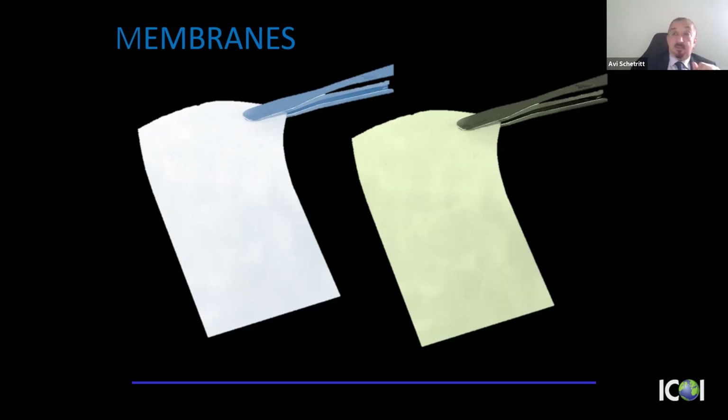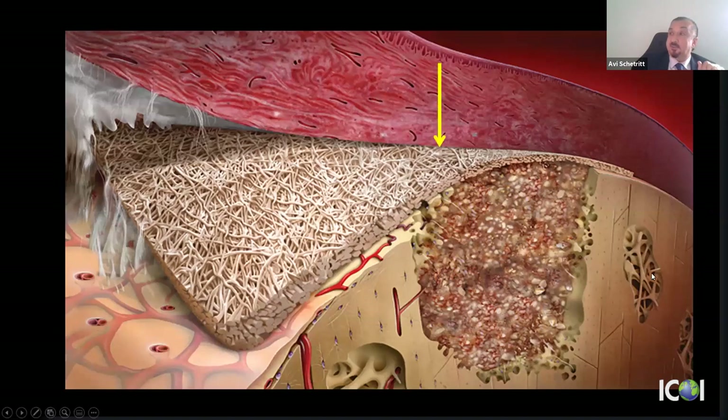Now let's talk about membranes. We've selected our bone graft material — we'll put an allograft in that premolar extraction socket. The membrane prevents faster-moving soft tissue cells from migrating into the defect; I don't want soft tissue populating the defect. I want to allow the slower-moving osteoprogenitor cells — cells that will form bone — to populate my defect and create regeneration of that alveolar process.